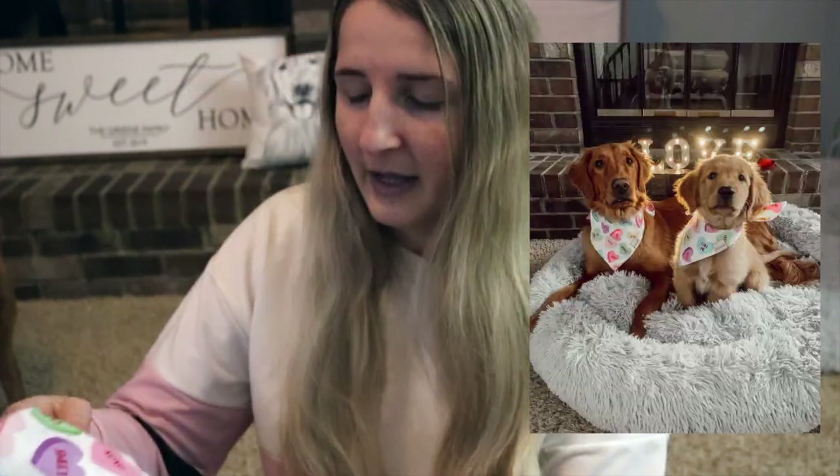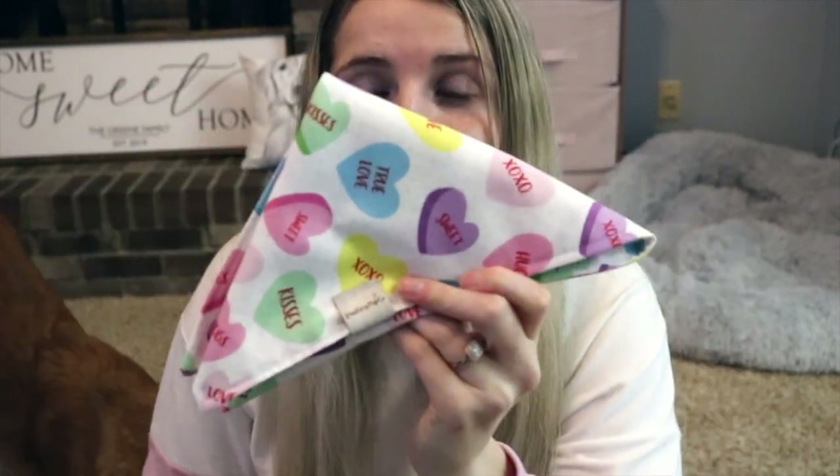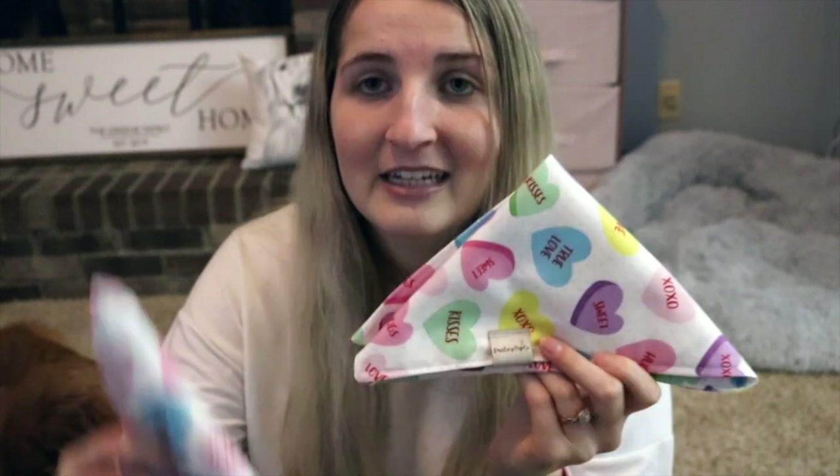Valentine's Day was the very first holiday we had with Kobe J, and since I'm extra we obviously had to celebrate. We had a little photo shoot and I got them matching bandanas from a company that Larsie works with called Darling Pupco. If you order anything there, make sure you use the code LARSIE10. They have little candy hearts on them — so cute!